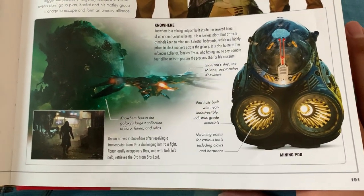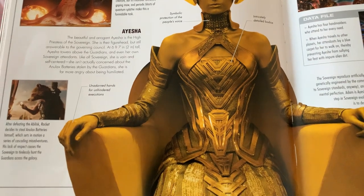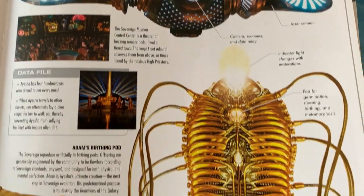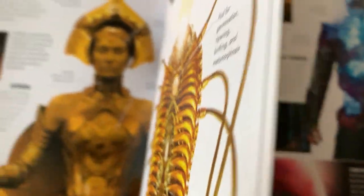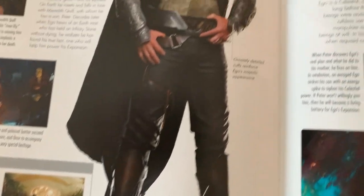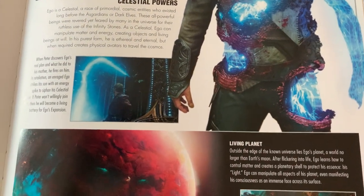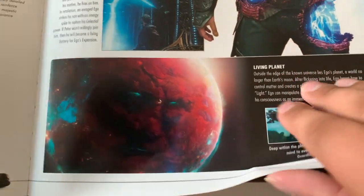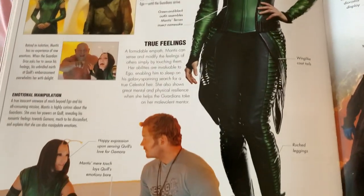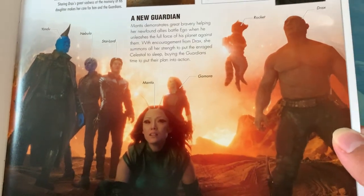I think I know what the real problem is with the Marvel films today — too much humor. It's just too humor-based. It's like you don't need to crack a joke every single time. It throws everything off for me. Marvel has its serious moments and they're dark. Too much humor, honestly. You don't need humor all the time to make it all work.